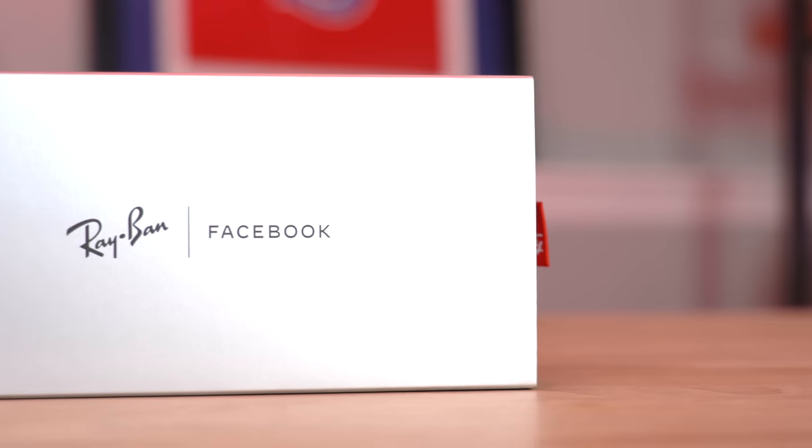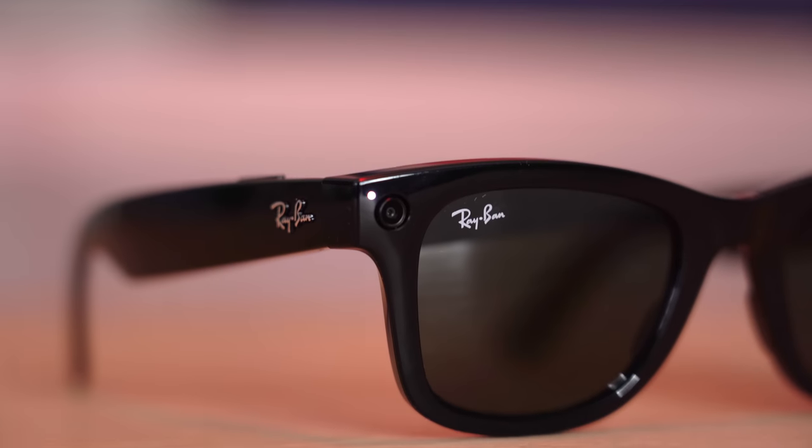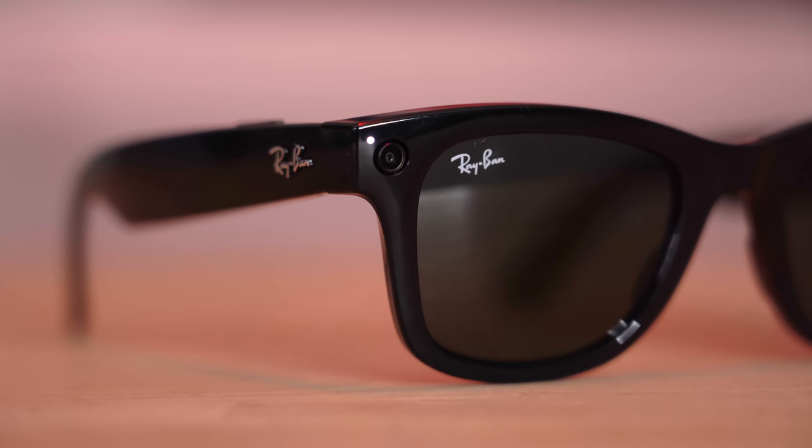I'm going into this with an open mind, though in the back of my head I'm thinking these are kind of creepy because you're filming things with your glasses. This isn't the first time we've had cameras on glasses — we've had the Snapchat Spectacles and the Google headgear — but this is the first time cameras are on a pair of glasses that look very unassuming, on a brand I actually really like.